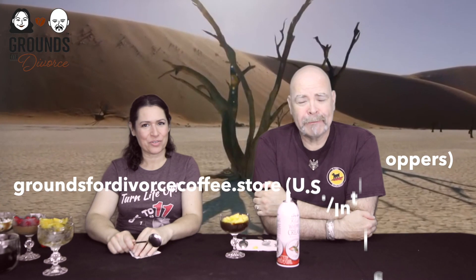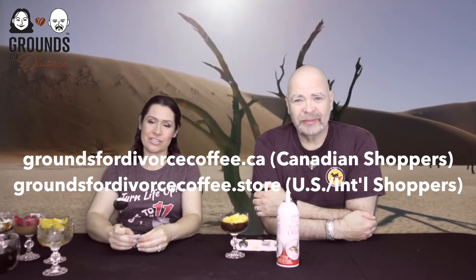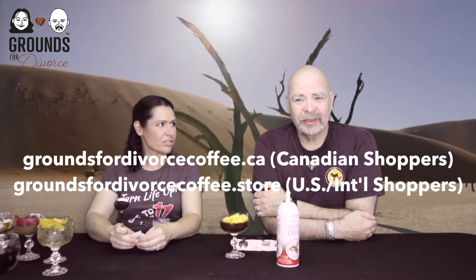Don't forget to check out our store: groundsfordivorcecoffee.ca for Canadian shoppers, and groundsfordivorcecoffee.store for international. Well, that's gonna do it for all of us here at Channel 4 News — you stay classy, San Diego. I'm Ron Burgundy.